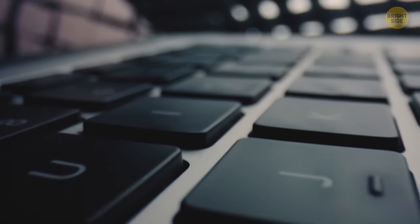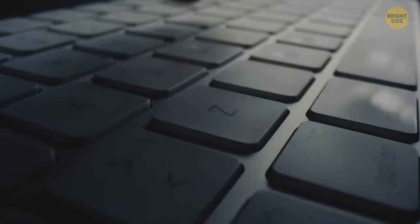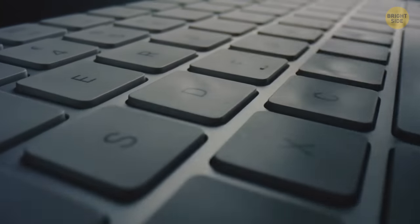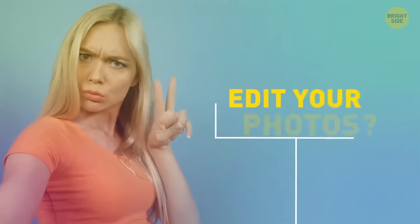The tiny ridges on the F and J keys on a keyboard help your fingers navigate during touch typing. When your index fingers are on these ridges, you know exactly where the letters are.